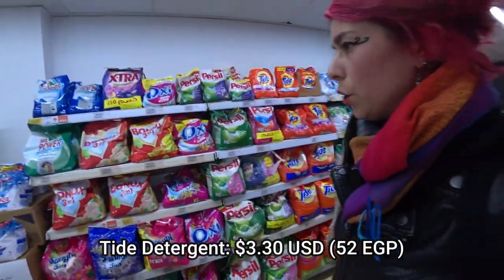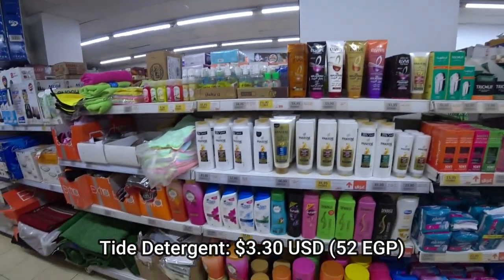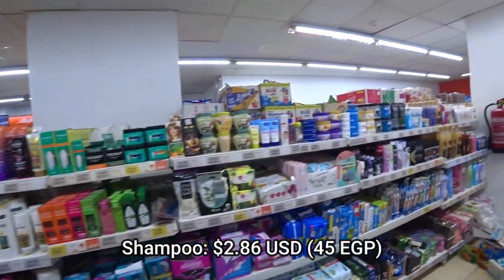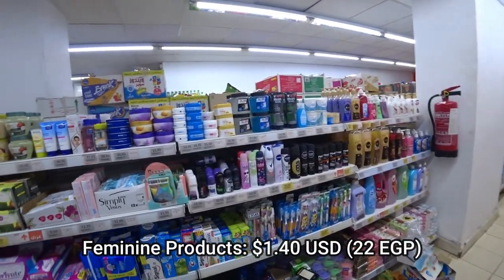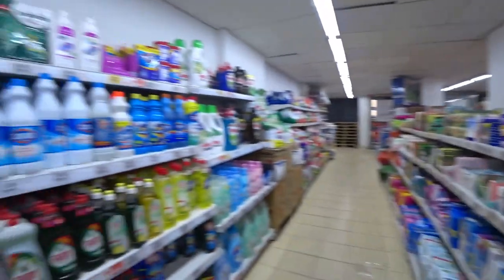Rolling into the footage now — you have the detergent section, then shampoos and feminine products, followed by dental care, deodorant, soaps, and more cleaning chemicals.